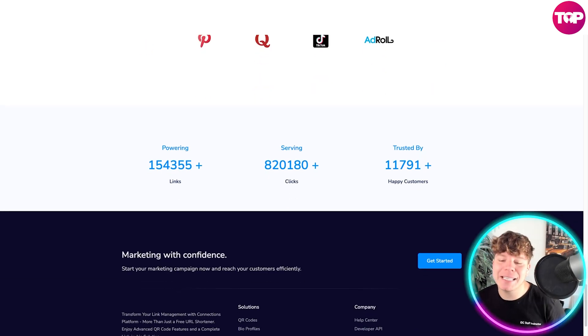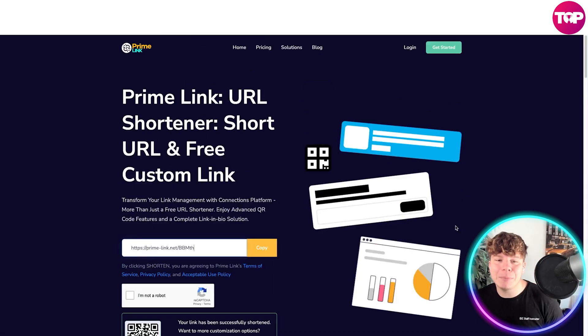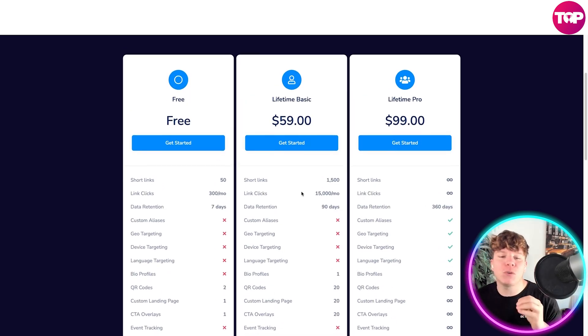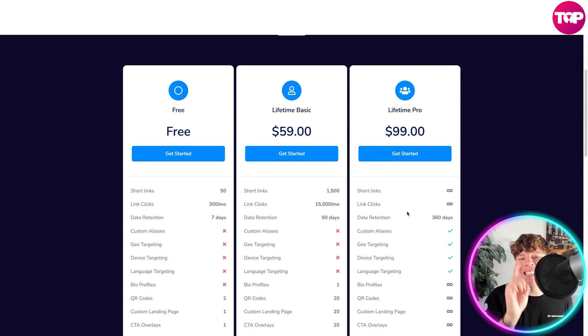You're probably wondering how much this is going to cost. It won't cost you an arm and a leg. They have over 154,000 links powered, serving over 128,000 clicks, trusted by over 11,700 people. If you hit the link below, you can start with a free trial that gives you 50% of the features. There's also a lifetime basic plan for just $59 - not per month, just $59 once and you never pay again. For businesses looking to launch, the pro plan is $99 and gives you unlimited everything. The $59 basic plan includes 1,500 links and 90-day data retention, which is more than enough for personal use.